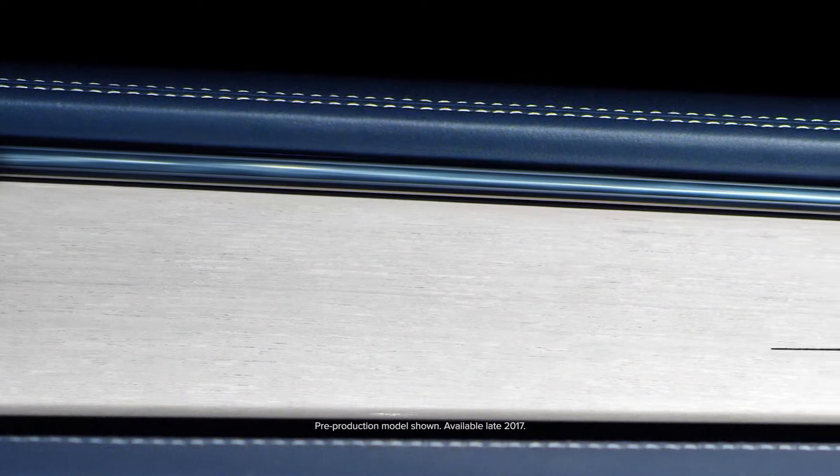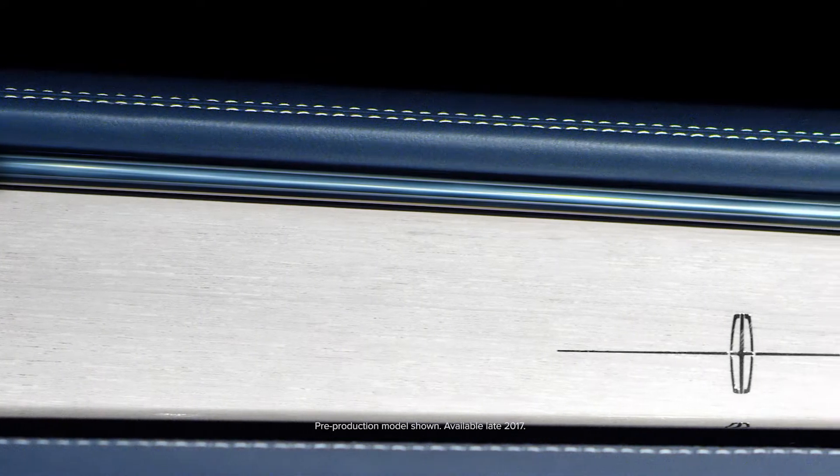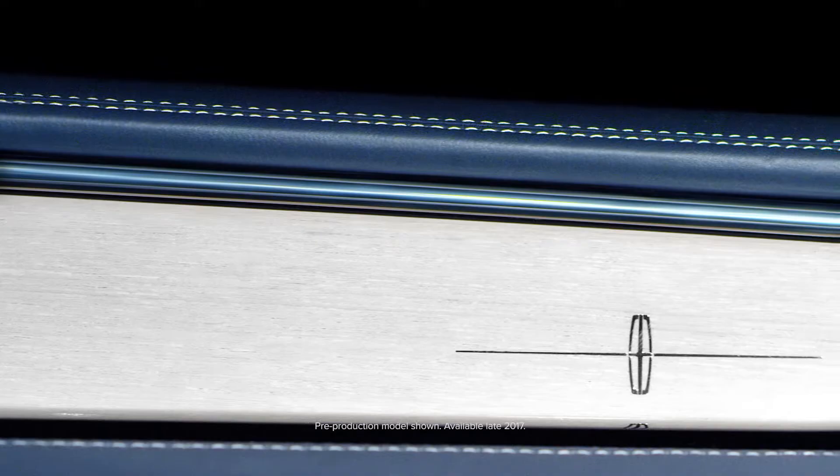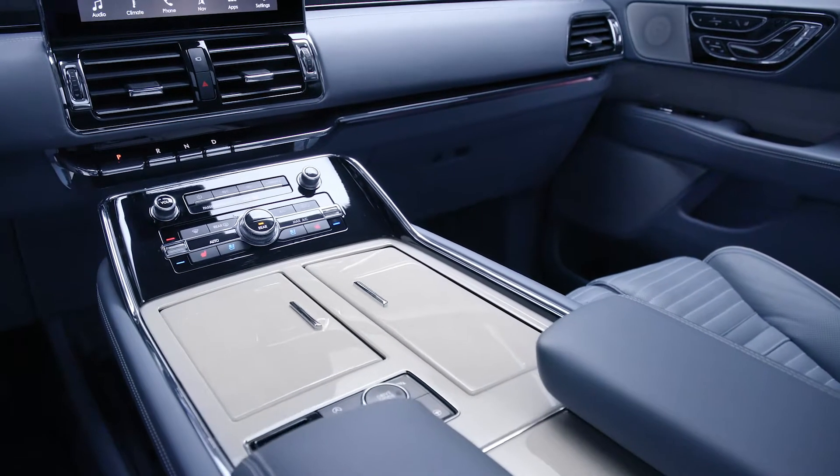The second blue is called Blue Bay, which is the darker color that's on the instrument panel and also on the floor. The beauty of the whitewashed teak on the instrument panel is the contrast that it gives us to that Coastal Blue color.